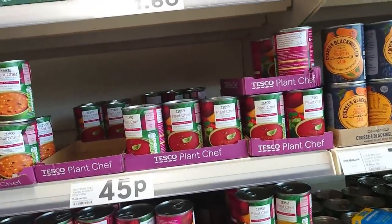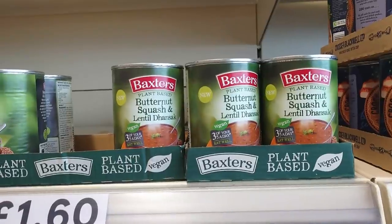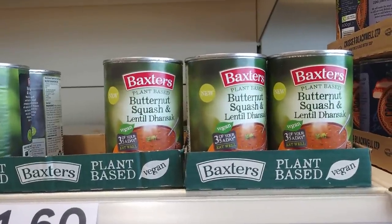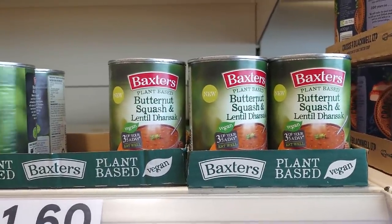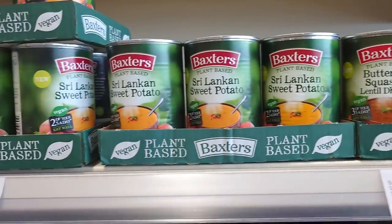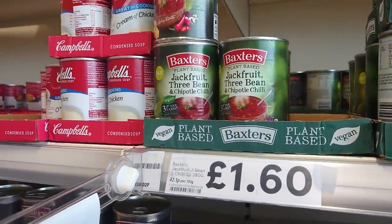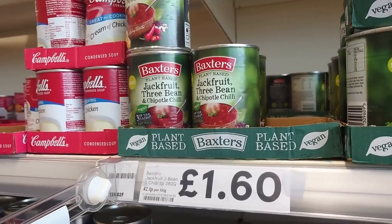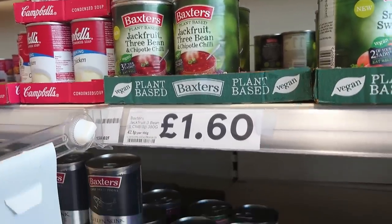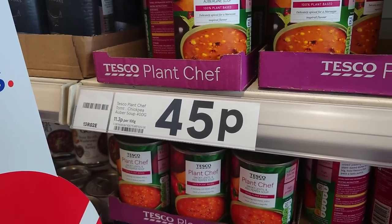And Baxter's — I only noticed it because it's clearly labelled vegan. Baxter's butternut squash and lentil, and Sri Lankan sweet potato at £1.60, and the jackfruit, three bean and chipotle chilli. Quite a difference in price though — from £1.60 to 45p. You know which one I'm going for!